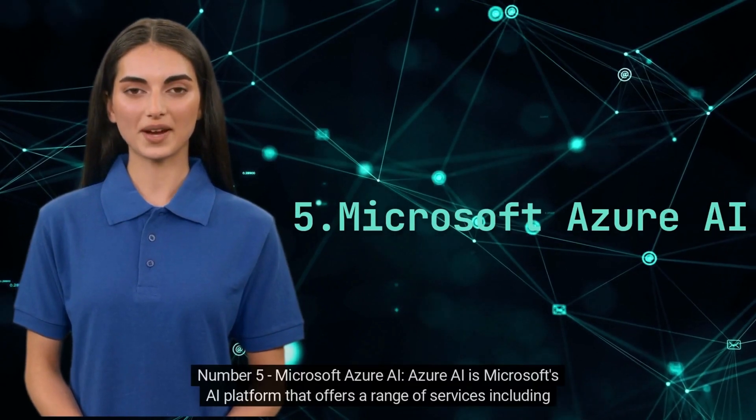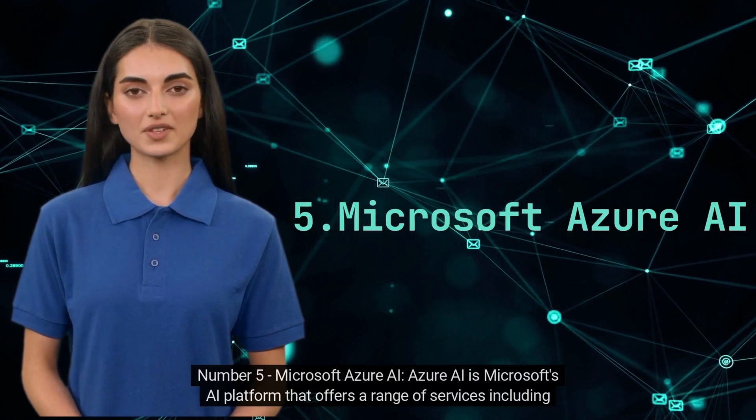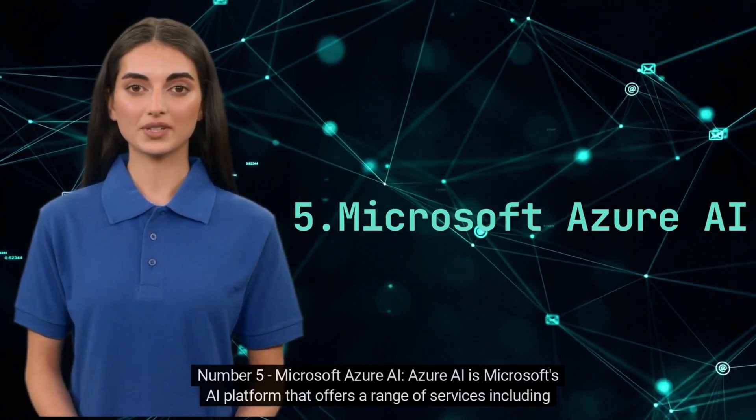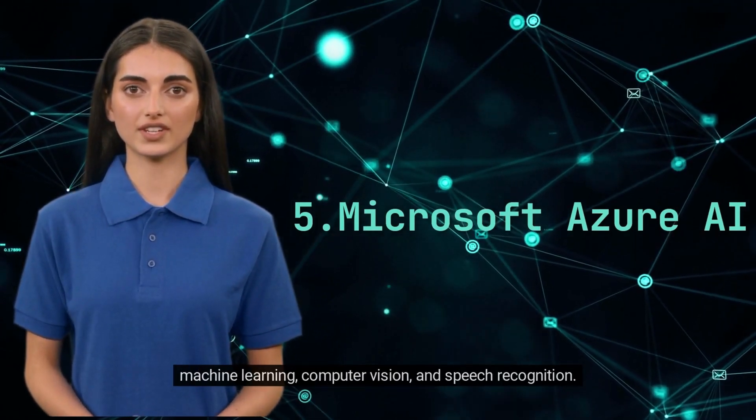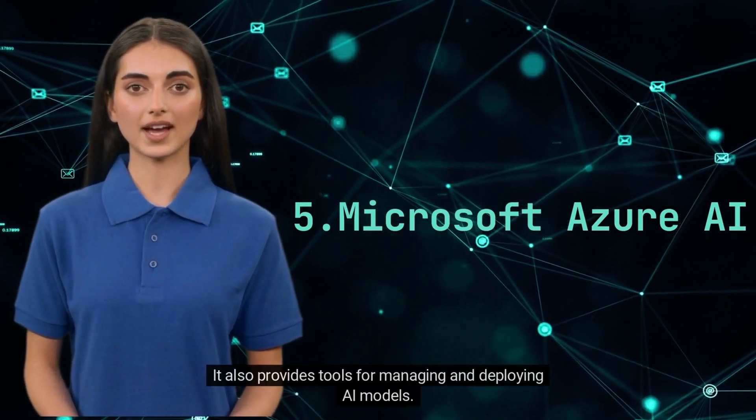Number 5. Microsoft Azure AI. Azure AI is Microsoft's AI platform that offers a range of services including machine learning, computer vision and speech recognition. It also provides tools for managing and deploying AI models.